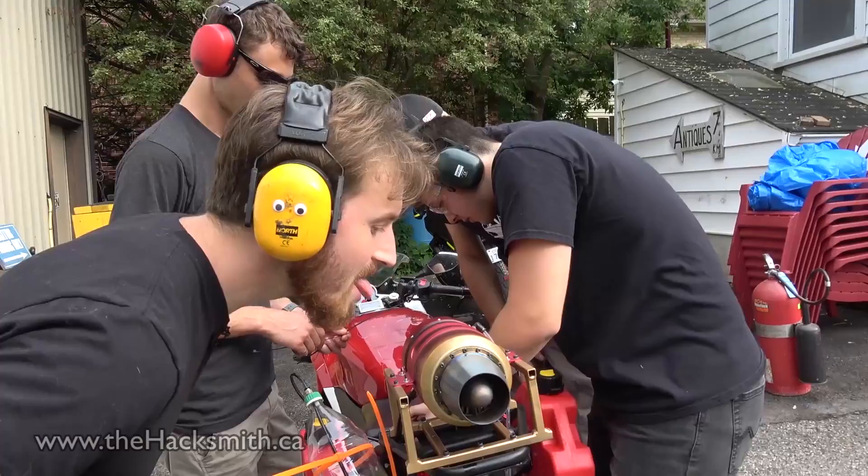This video is sponsored by Brilliant.org, but more on that later. In the last episode of Make It Real, we made a jet-powered bike. Now it's time to see how fast it can go.